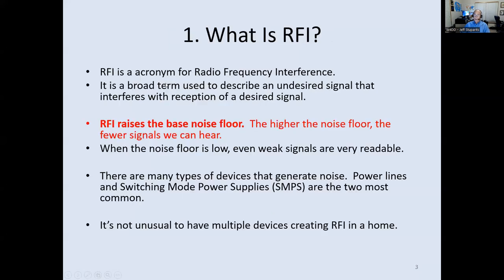RFI is an acronym — radio frequency interference — a very broad general term. The bad news is it raises the received noise floor, and the higher the noise floor, the fewer signals you can hear. When the noise floor is low, even weak signals will sound really good. Just about anything that plugs into the wall can generate noise to varying levels. Power lines and switching mode power supplies are the two most common, and usually the two most severe.